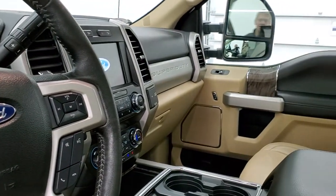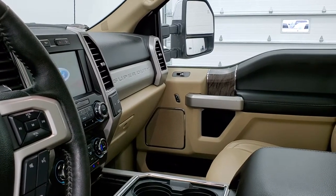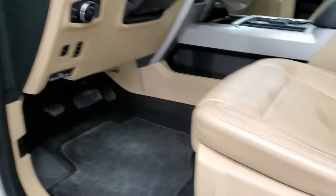I always like showing both sides so you know everything is working well — they power fold in, and they also power telescope out like so, and this side is working good too. Power windows, power locks, power mirrors, and memory driver's seat.